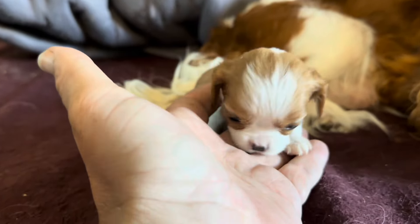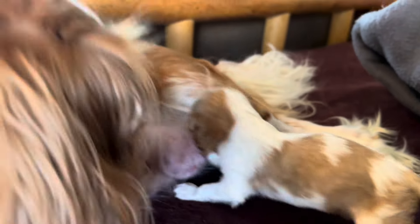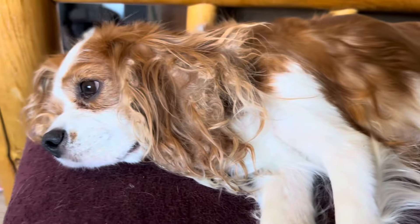Having raised puppies for about seven years now, I've dealt with this a few times. I find it helpful to give the runt a separate feeding time from the other puppies, and we always feed the runt before the other puppies, not afterwards.